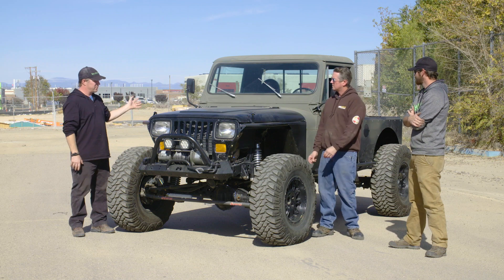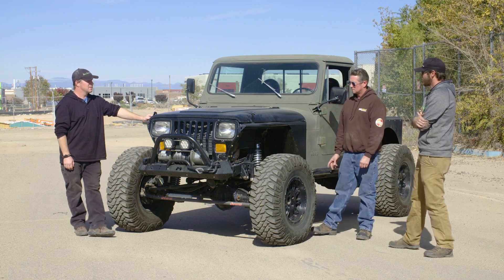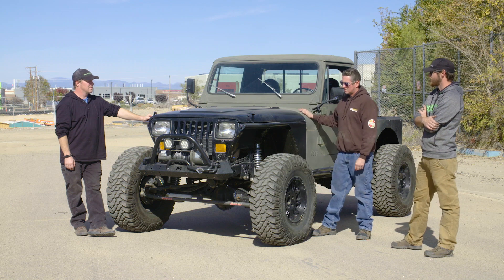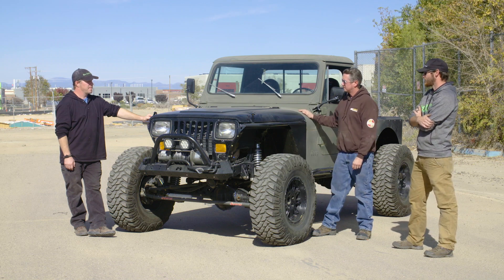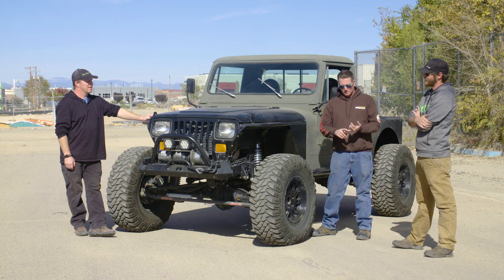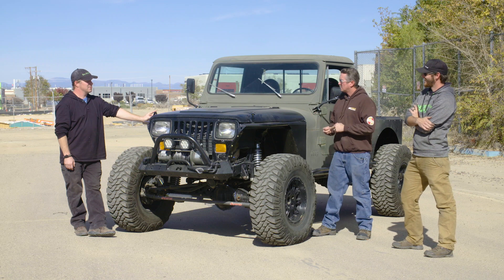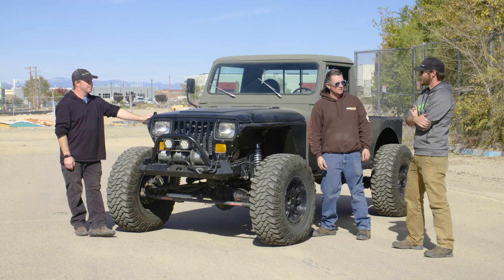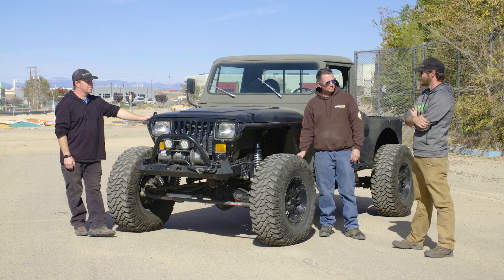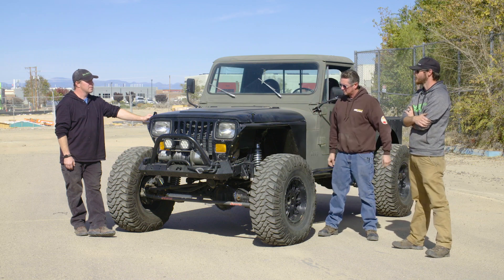So what have you done to it? The only thing left CJ-10A is the cab, engine, and transmission. The rest of it is completely a bastard child of everybody else's parts. It's a Torque Flight 727 transmission, a YJ frame that's been stretched 11.5 inches, and JK 44 axles.